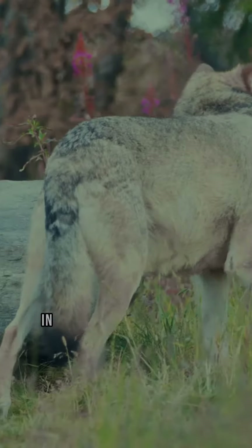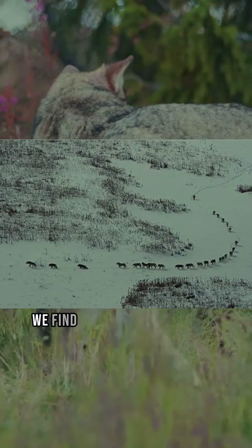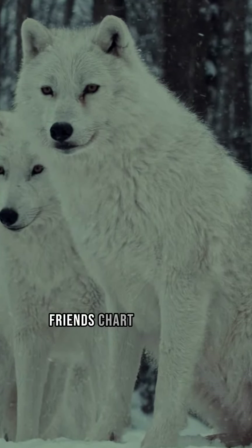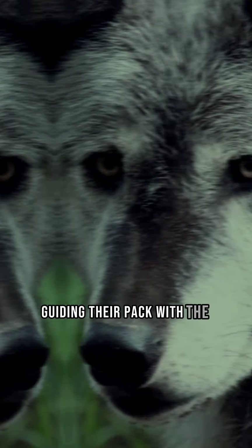Let's paint a picture. In the vanguard of the pack, we find the first three wolves. They are not just the oldest, but they're also the wisest. These seasoned veterans chart the course, guiding their pack with the wisdom of their years.